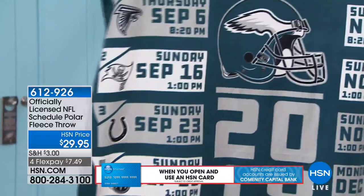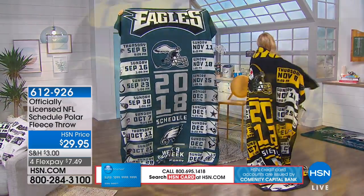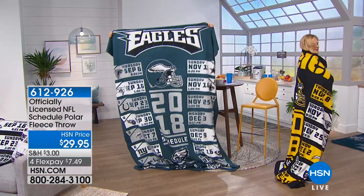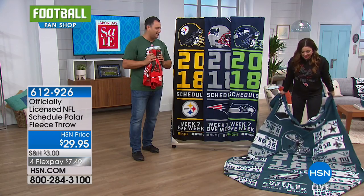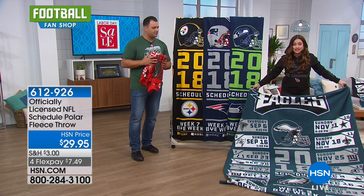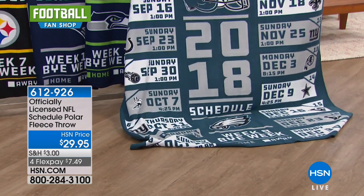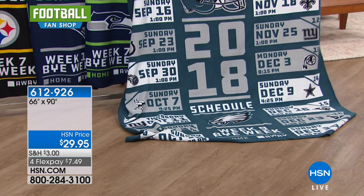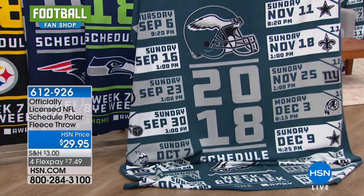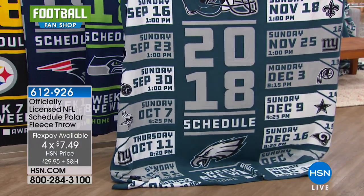You've got to get one to hang on the wall of the man cave. If you have pets or small grandchildren that come over, lay this out and put the toys there — they've got a huge area and they're probably going to fall asleep on it before they get through those toys, which is a pretty good goal for grandparents. Super clarity, high def imaging, and every game on the 2018 schedule. It's 66 by 90 and $29.95. On four flex, that's only $7.49 to get it home.